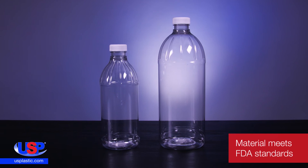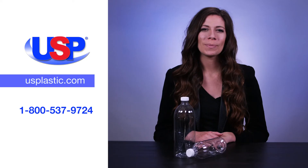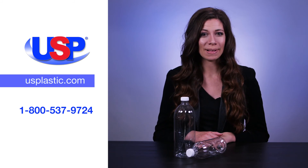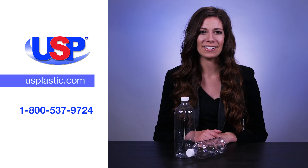The bottles are economical and they can accommodate a variety of products. For more information on this versatile bottle, along with our many other bottles, jars, and containers, visit us online at usplastic.com or call us at 1-800-537-9724.